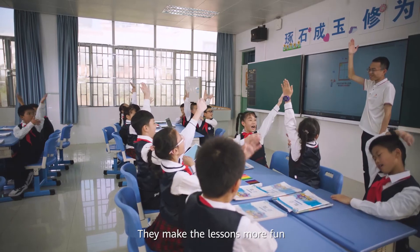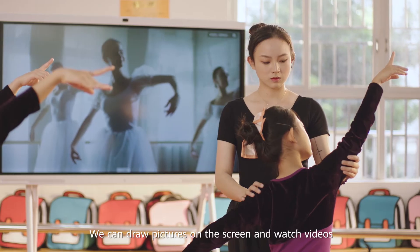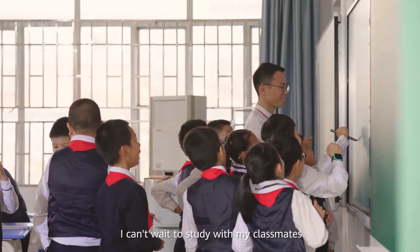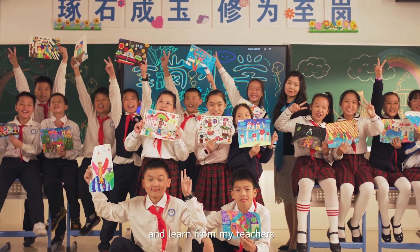They make the lessons more fun. We can draw pictures on the screen and watch videos. I can't wait to study with my classmates and learn from my teachers.